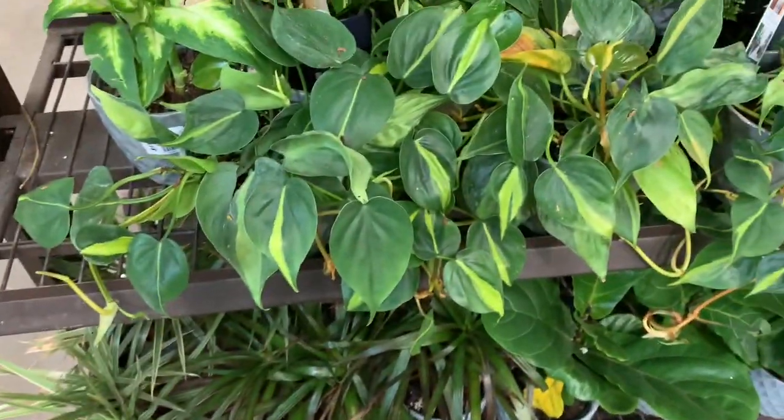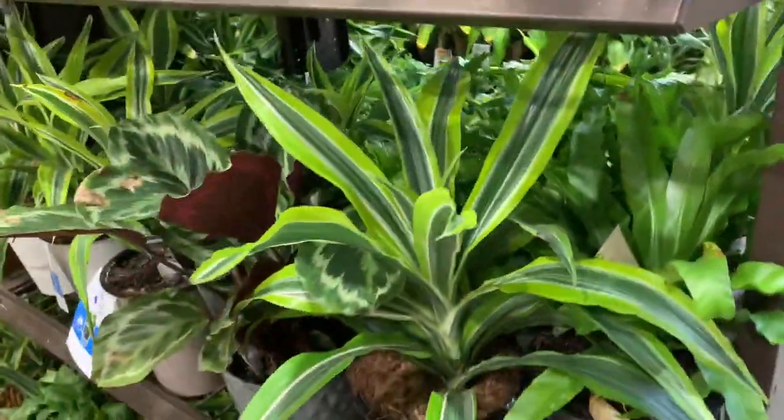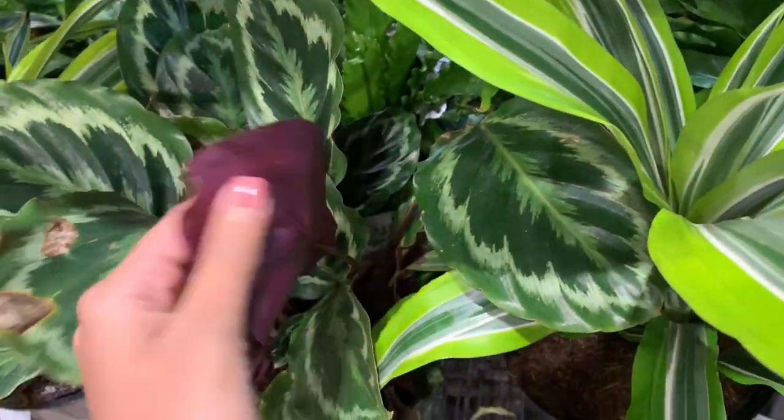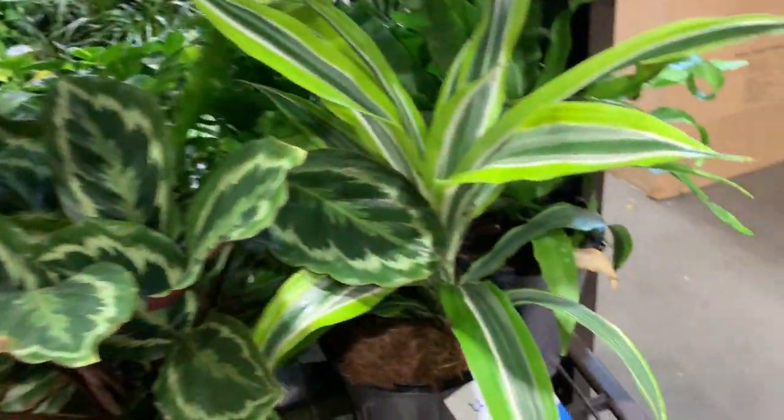These guys are $17.98 — look at how full they are! And some calathea medallions. This guy is $20.